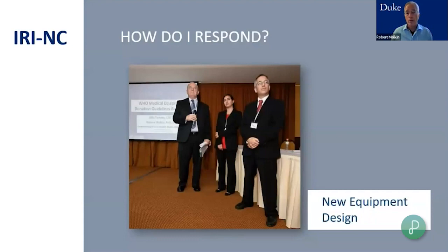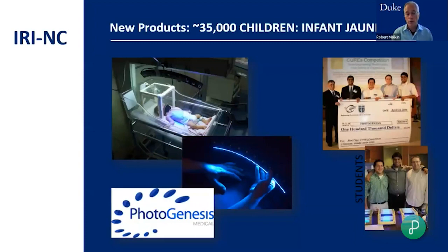Another way I respond is by designing new equipment specially developed for the developing world. One project from a student is a device for treating hyperbilirubinemia, also called infant jaundice — very common, and both my kids were born with it. They were treated by exposure to intense blue light: 455-nanometer blue light breaks down the bilirubin molecule into a water-soluble form that can be urinated out. Every hospital with newborns has these devices, but they require electricity — and none of the hospitals I work at have electricity 24/7. My students designed a version that runs on a motorcycle battery. Before the company sunsetted, 35,000 children were treated with this device.